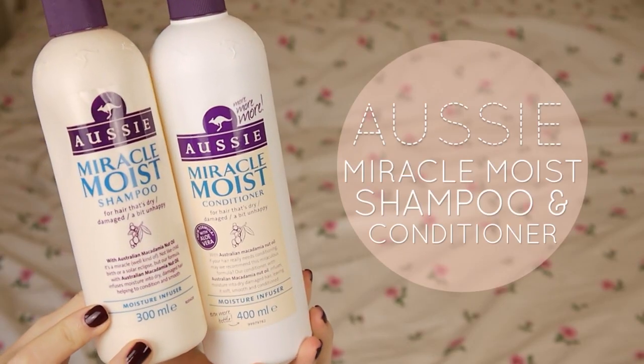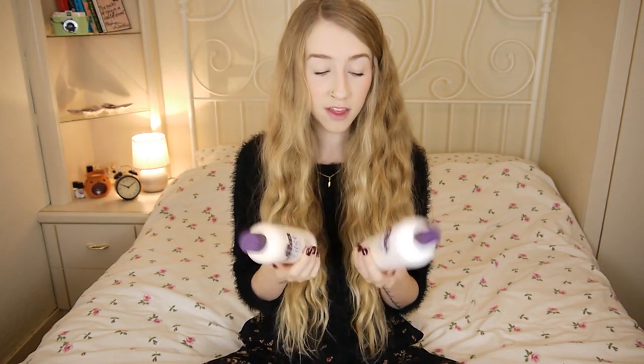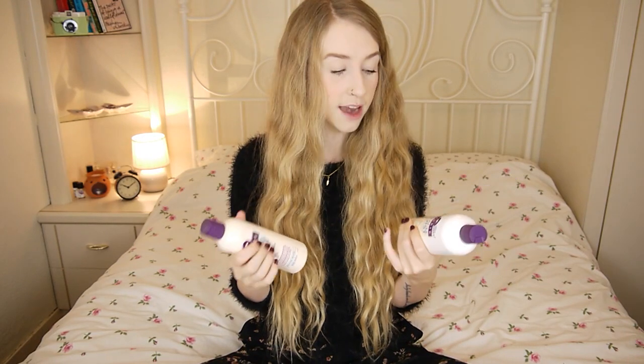Another shampoo and conditioner I've mentioned before — the Aussie Miracle Moist Conditioner for hair that's dry, damaged, or a bit unhappy. I continuously buy this; I've lost count of how many times I've repurchased it. It leaves your hair nice and moisturised, helps with frizz, and doesn't make your hair feel greasy even though it's meant to moisturise.